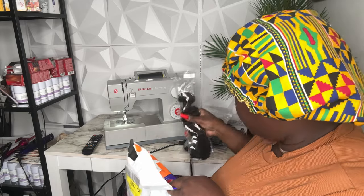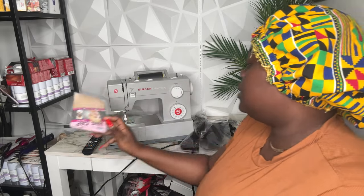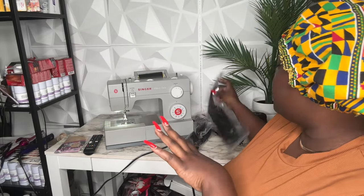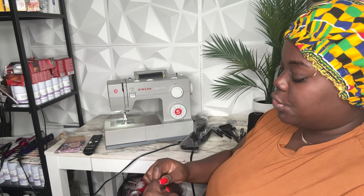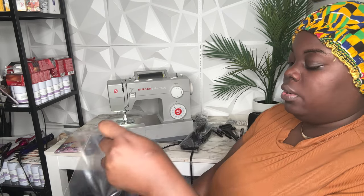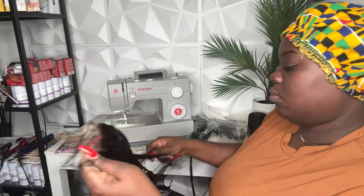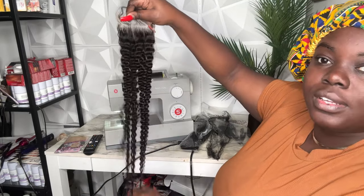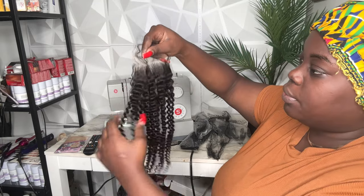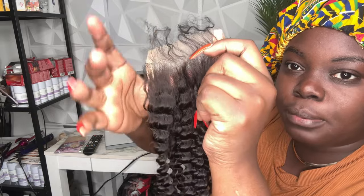It comes with a free hair net that I'm just going to put in my client's order. The first thing we're going to do is bleach the knots. This is a four by four transparent lace closure from my hair company. Look how pretty this thing is y'all — it's pretty plucked, you can barely see the knots, but I'm going to go ahead and bleach the knots anyway.